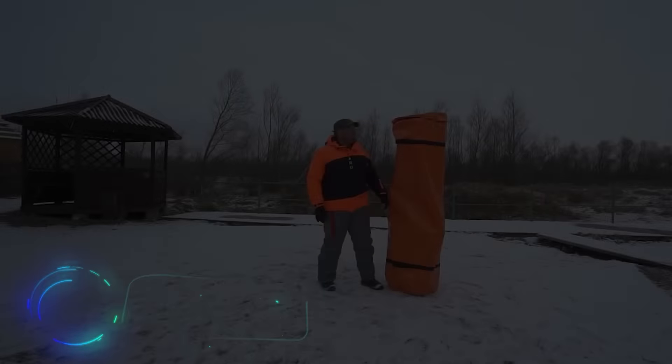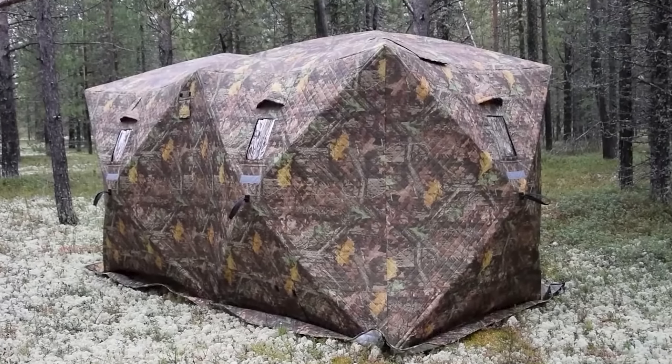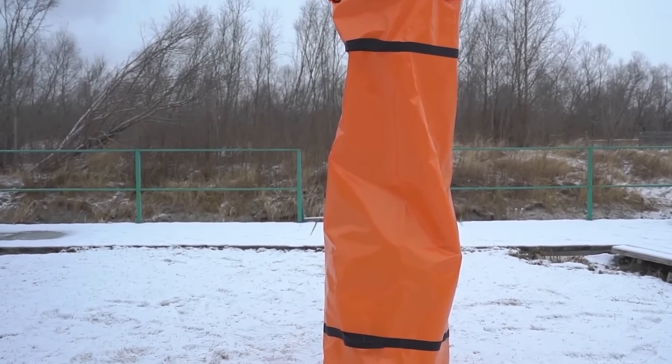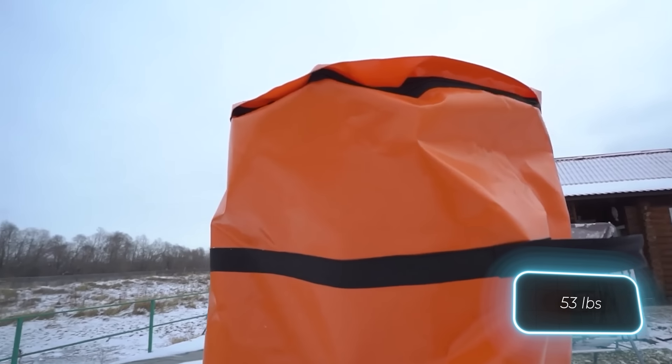For safety on steep terrain, there's a mechanical disc brake, and the handles are adjustable in height and width for added convenience. This German-assembled cart is crafted from Aluminium Alloy 7020, also used in motorcycle frames, and comes with a price of around $1,400.